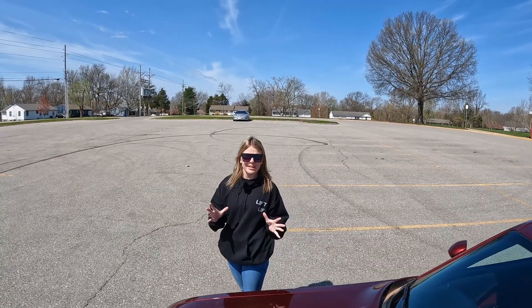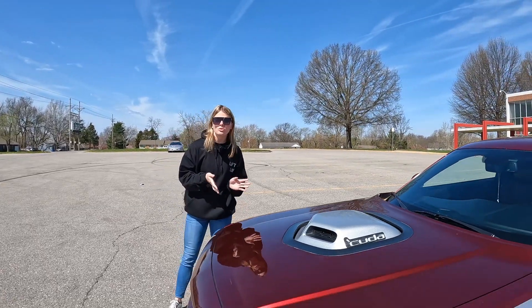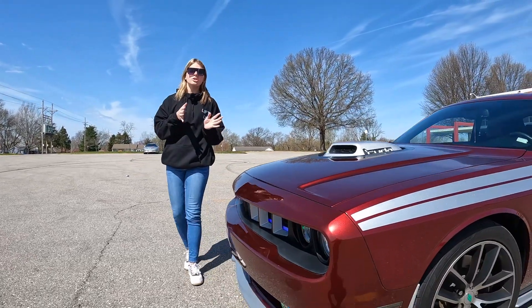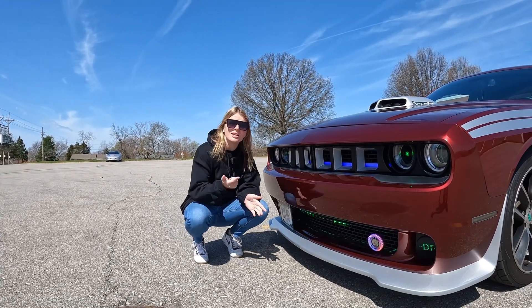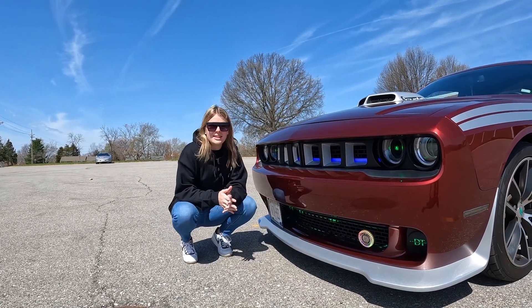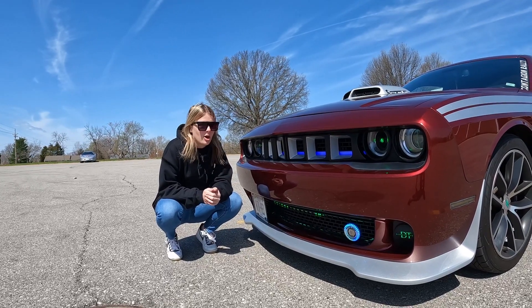Hello everyone, it's Braylon with B&B Motorsports. Welcome back to the channel. Today I am here with Poison Apple, a 2018 Dodge Challenger. This is Jarvis, the Jeep 392 from last week's sister. I'm really excited to get going. Shout out to Stacey and Rich, our fellow Dream Team Car Club members.